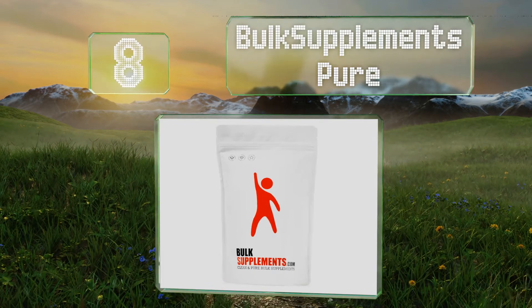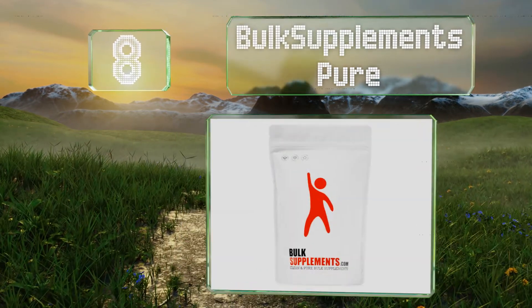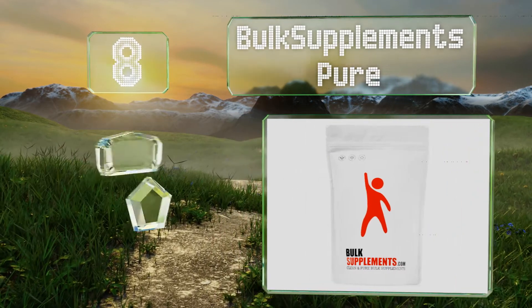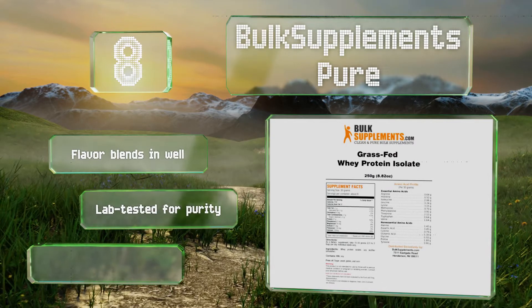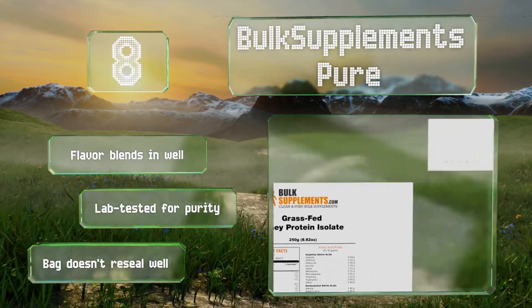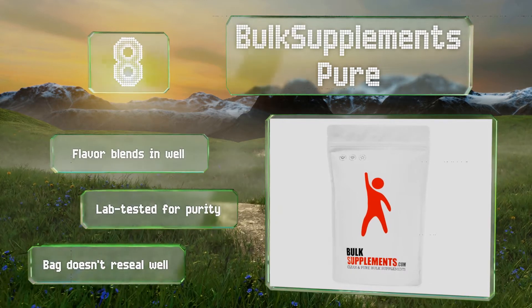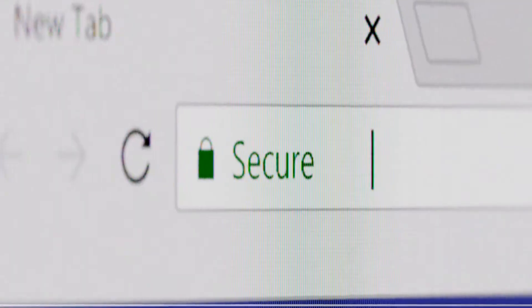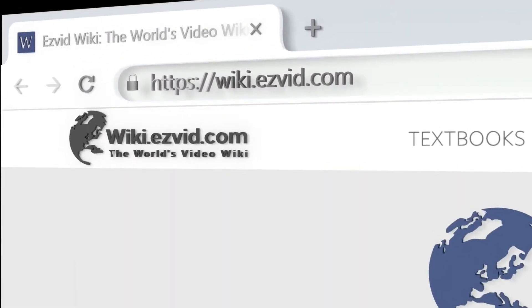Coming in at number 8, if you're not sure the whole whey powder thing is right for you, try a small affordable bag of Bulk Supplements Pure before you order a larger supply from another provider. This one is cold processed and free of GMOs and growth hormones. The flavor blends discreetly and is lab tested for purity, however the bag doesn't reseal well.